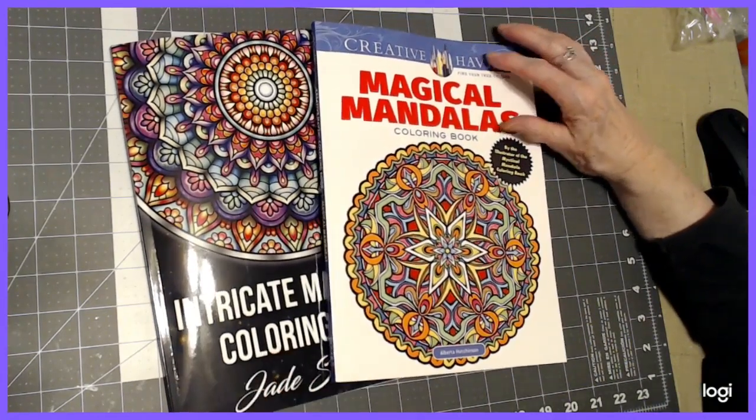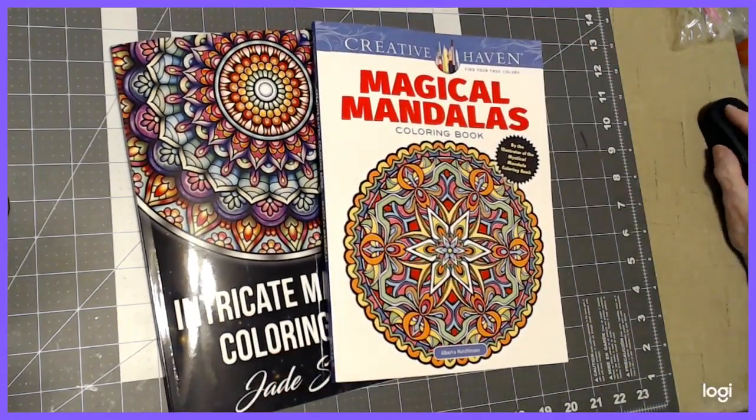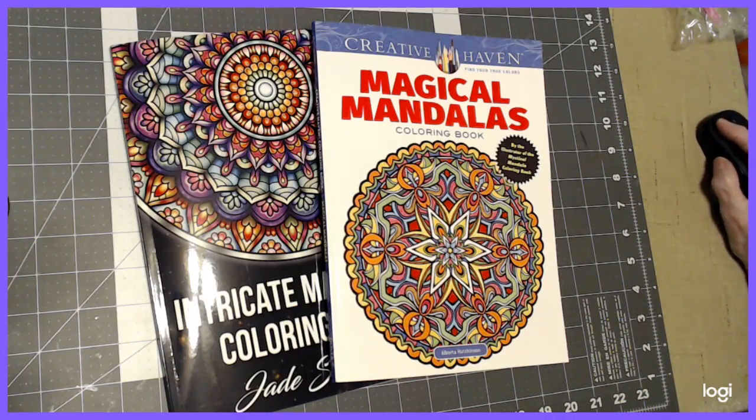I just want to thank you for stopping by and taking a look at these books. I hope that if they're of interest to you, you will buy them. Until we meet again — happy coloring!